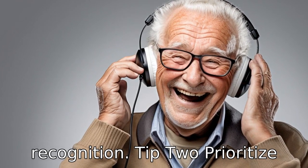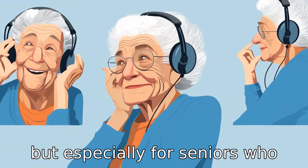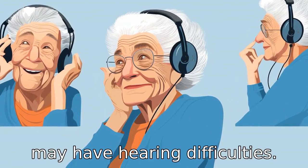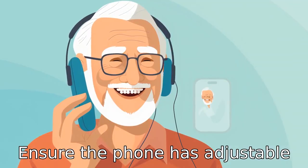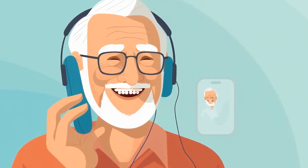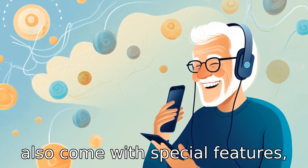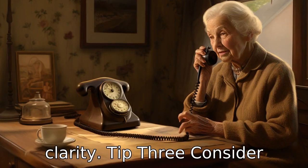Tip 2: Prioritize sound quality. Sound quality is essential for any phone user, but especially for seniors who may have hearing difficulties. Ensure the phone has adjustable volume, a loud ringtone, and possibly even a visual indication like a flashing light when calls come in. Some phones also come with special features like noise cancellation for more clarity.